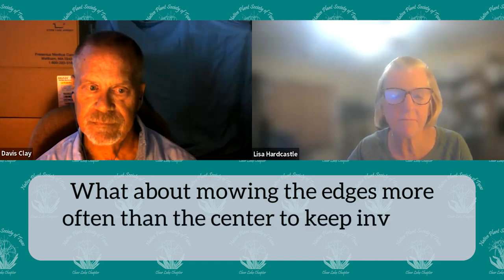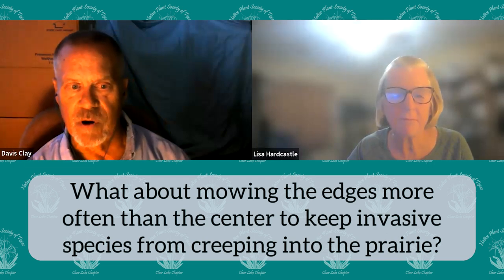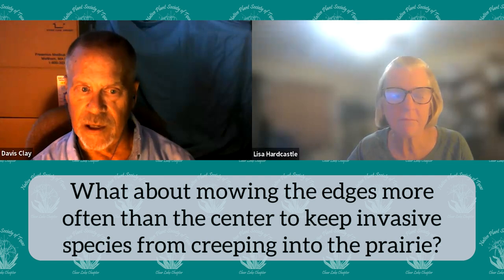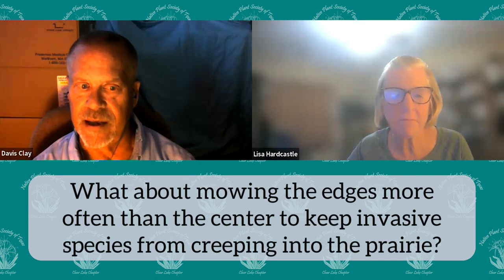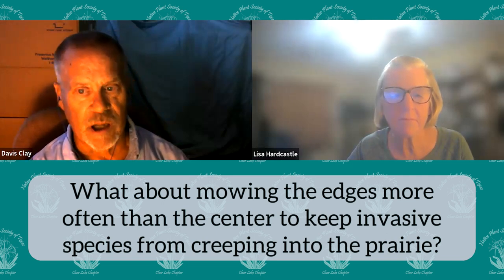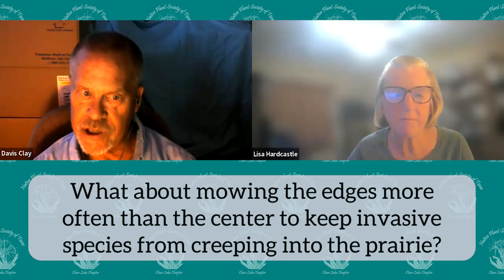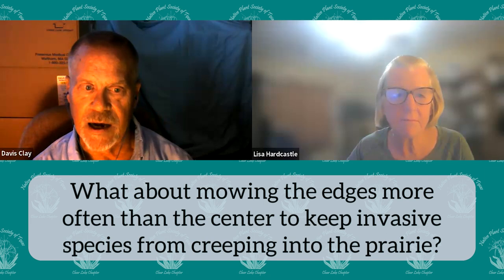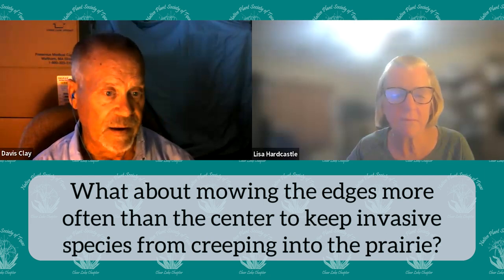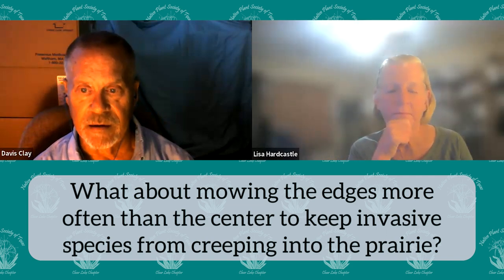Q: What about mowing the edges more often than the center to keep invasive species from creeping in? That's one thing we've asked the city to do — mow along that edge, especially along Marbella. That edge is the worst part. We think when the city made that road, they introduced a lot of invasive species. TxDOT is well known for planting things like KR bluestem and other ground cover grasses when they put in a highway. We are planning on doing some mowing and spraying along that edge.